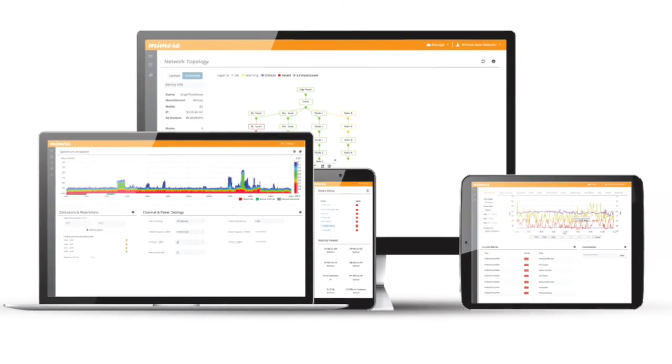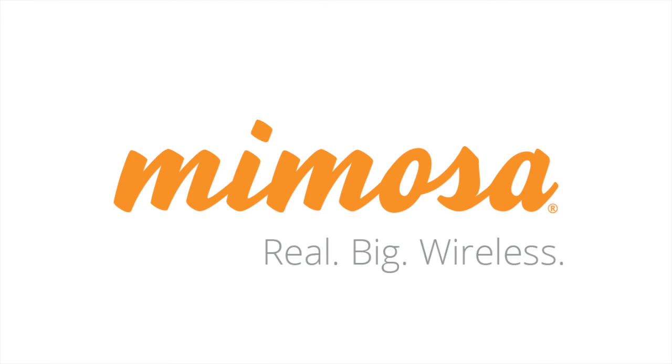To optimize client and access point performance, try Mimosa's access and client products today and offer real big wireless.